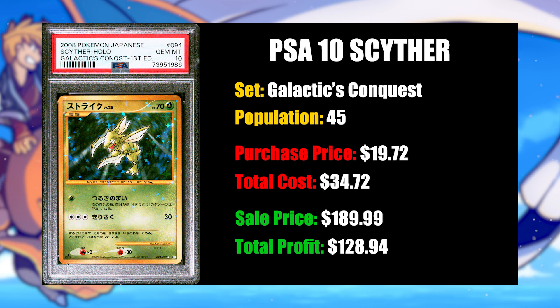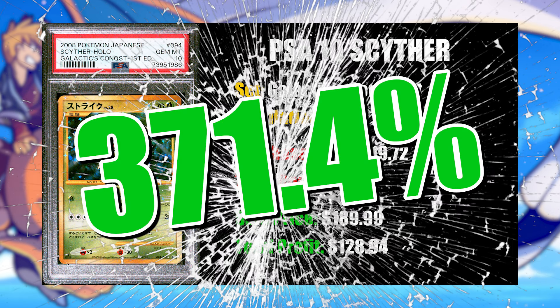That's a profit margin percentage of 371.4%. I got this card back from PSA on June 5th, 2023, and it sat on my eBay for 11 months before it finally sold — a pretty long time to hold a card if you're flipping. The last sold auction of this card in a PSA 10 was $142.50, and with the $19 buy-in, I still would have done very well auctioning it. Maybe that would have been worth it instead of waiting 11 months for essentially $40 more. It's all just a time value proposition.